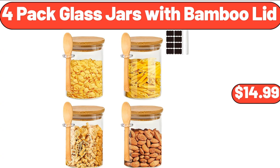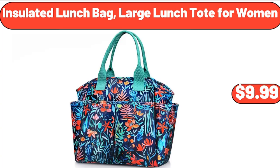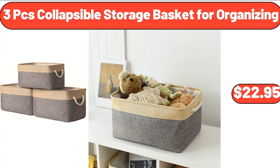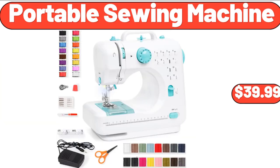4 Packed Glass Jars with Bamboo Lid, $14.99. Summer Waves 12-Foot X30 Active Frame Pool, $129.99. Insulated Lunch Bag, Large Lunch Tote for Women, $9.99. 3 PCS Collapsible Storage Basket for Organizing, $22.95. Crane 18-Gallon Rope Handled Tub, $8.99. Portable Sewing Machine, $39.99.